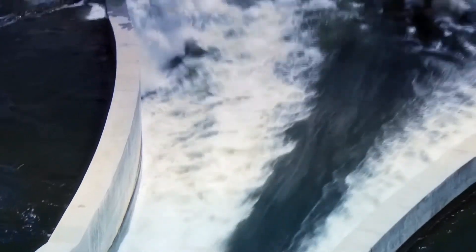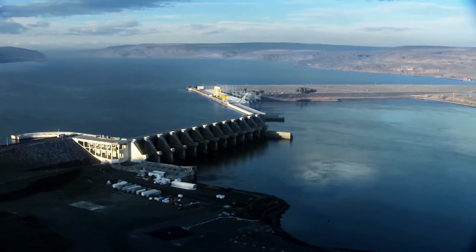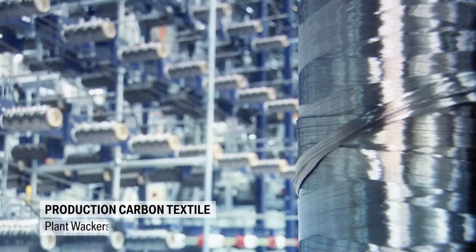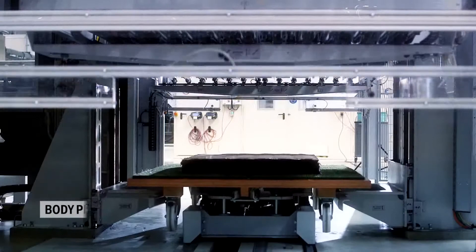The carbon fiber is produced in Moses Lake in the USA, using energy delivered entirely from hydropower. In Bakersfield, carbon fiber bundles — so-called rovings — are placed side by side and stitched together.